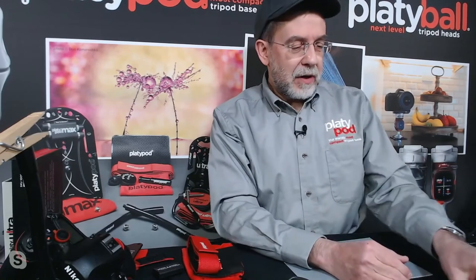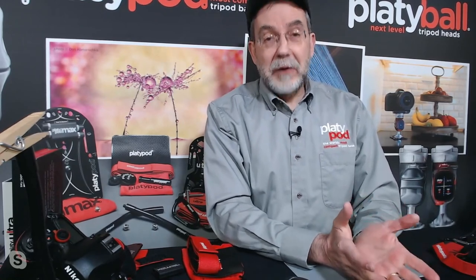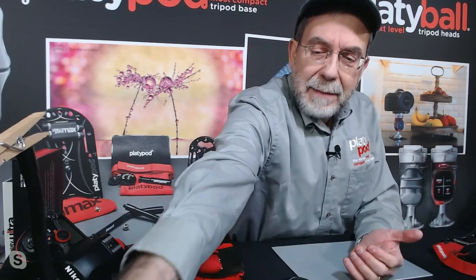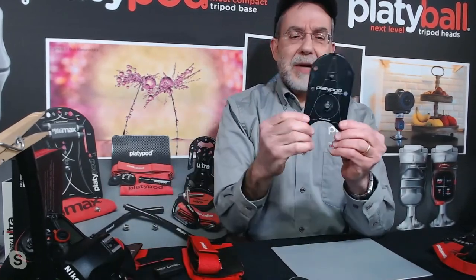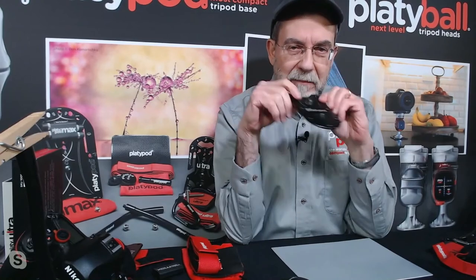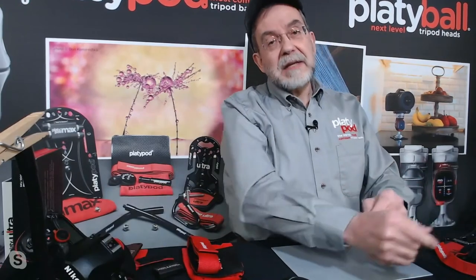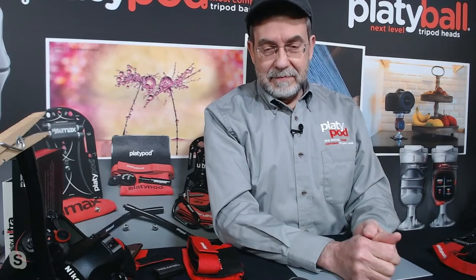Q: Where does the name Platypod come from? As a physician I have a background in Greek and Latin. Platy means flat; pod means foot — it's a flat foot. Our very original Platypod also had a duck-bill shape, making it sound a little like platypus. So the name describes it perfectly: it is a flat foot.